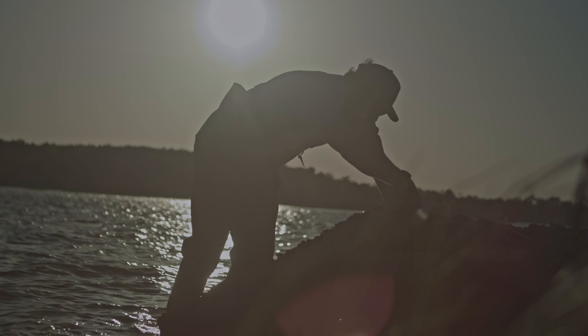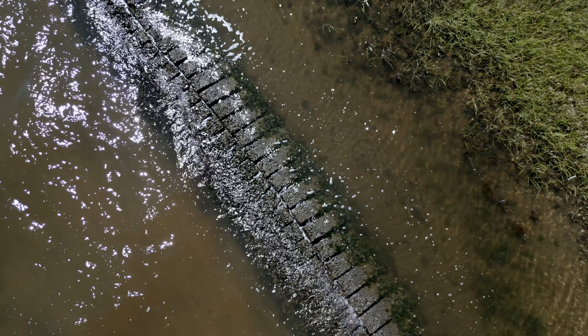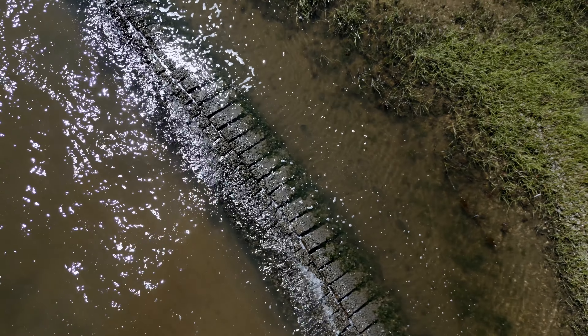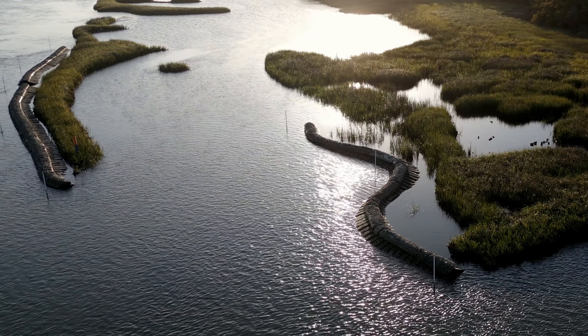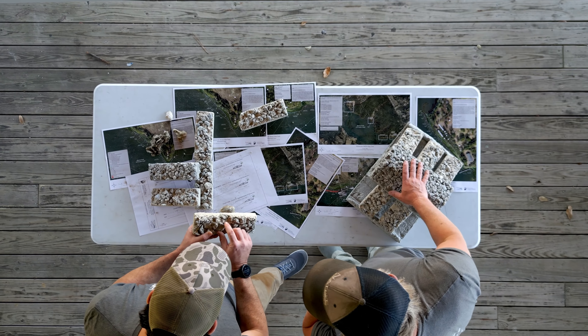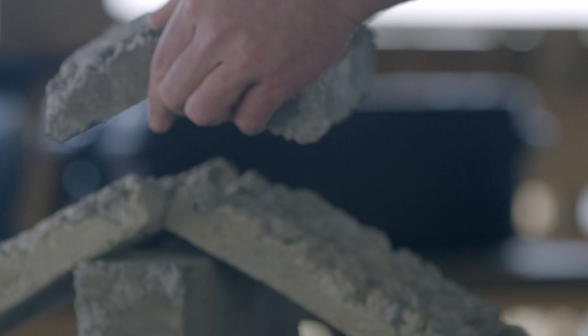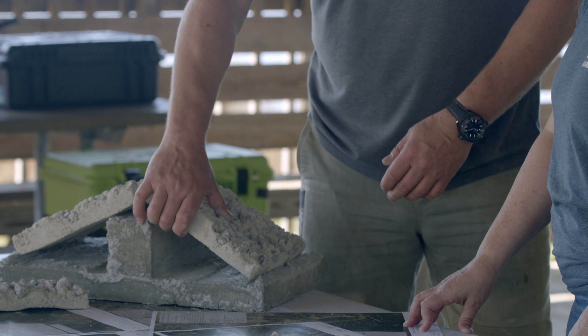We use this concept called Living Shorelines. That works really well because it helps to protect shorelines from erosion and at the same time we're protecting and restoring the salt marsh and oyster habitat. Native Shorelines was the first company in the state of North Carolina to be started exclusively to design, permit, and install Living Shorelines. We've been working with Native Shorelines for a very long time — it's definitely a win-win partnership. They're a one-stop shop; they help us with the whole process.